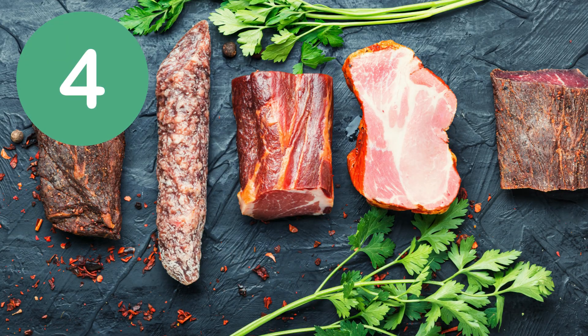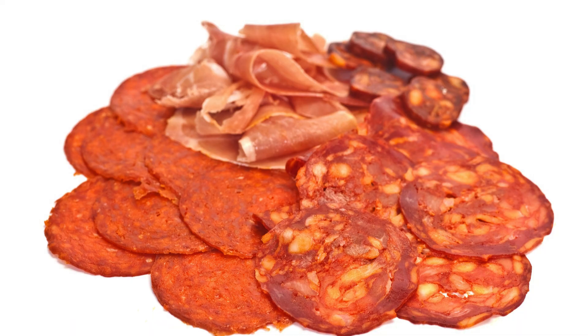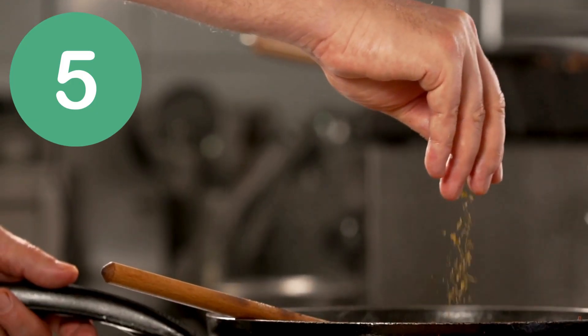Number 4: enhances meat curing and preservation. Used in meat curing processes to maintain color and prevent oxidation. Often added to processed meats like sausages and smoked meats.